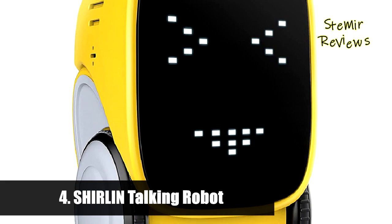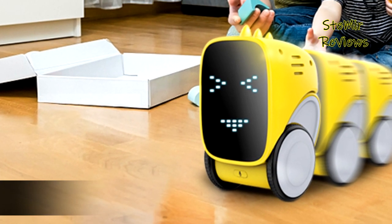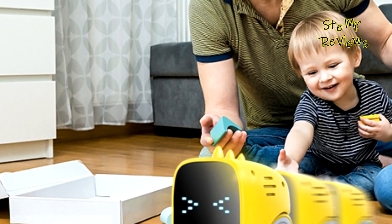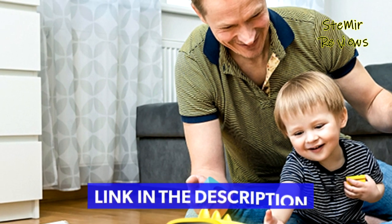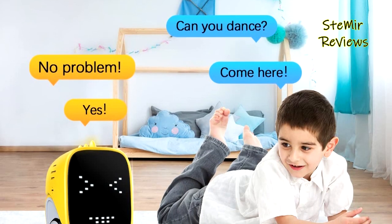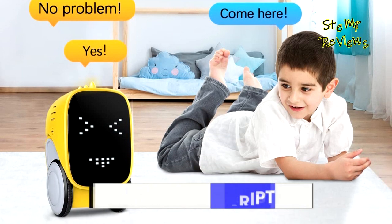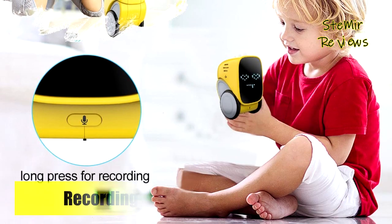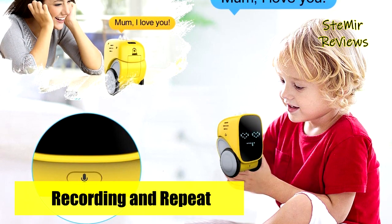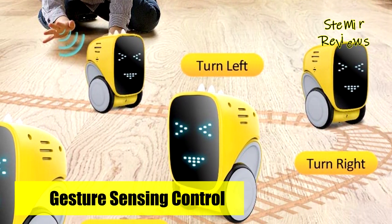Number four in our top is from the Sherlin brand. This toy robot has a variety of functions and can accompany children in play. When your child needs a friend, it plays a great role. It comes with a USB charger and built-in battery — no battery waste. Charging time is about 50 minutes, offering approximately 50 minutes of playtime.